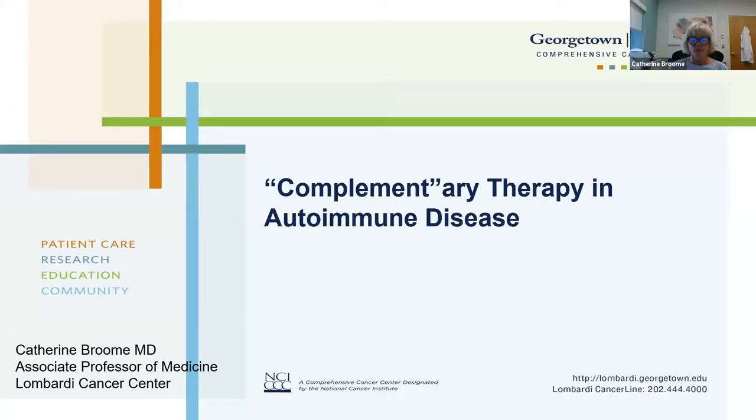We're going to spend a few minutes going over some of the new things that we've learned about the complement system in the last five years or so, and then talk about how we're applying them to therapeutics in autoimmune disease.